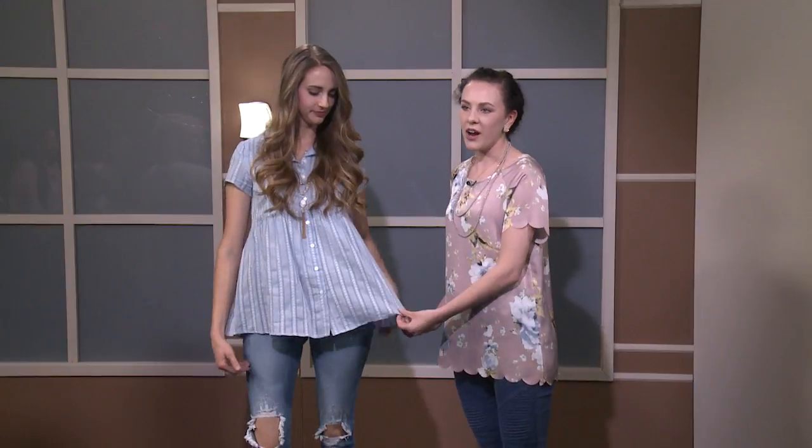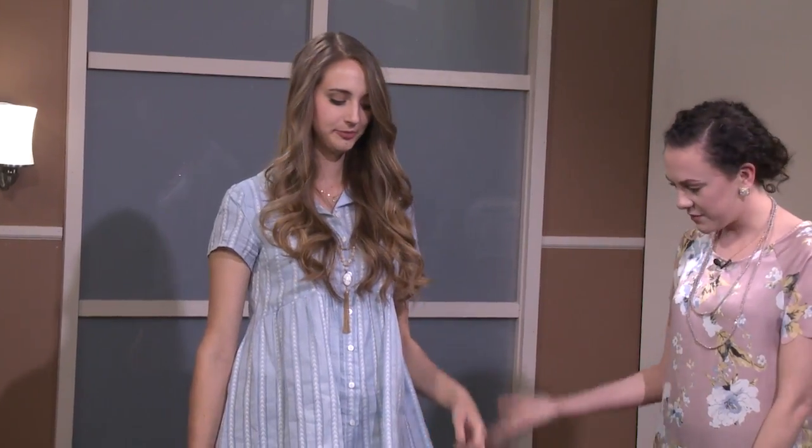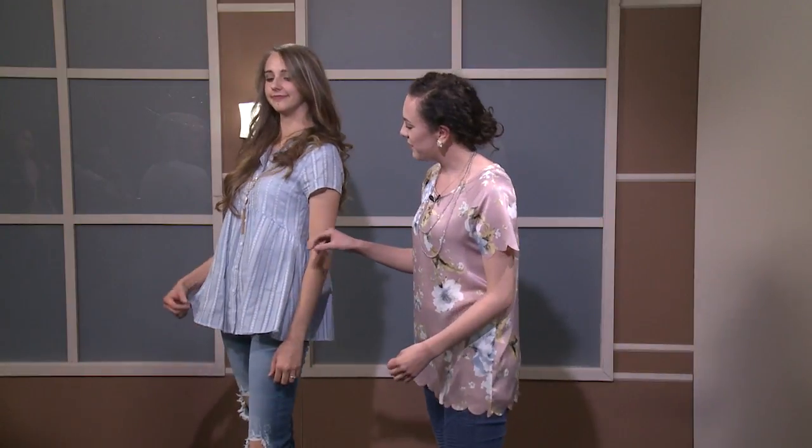Lexi is wearing a blue top because blue is so big for spring. The blue paired with pink — you can see the pink in the host's shirt — is just such a pretty pastel color that it brings out the blue in people's eyes.